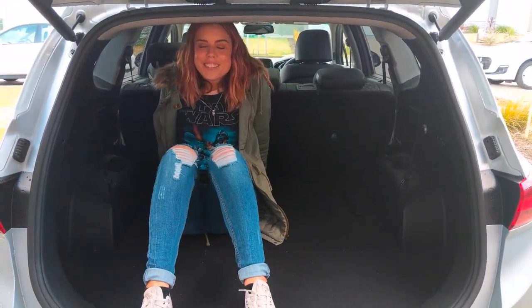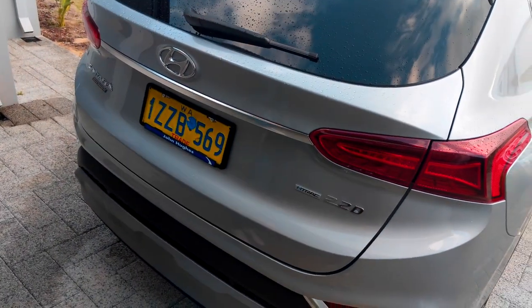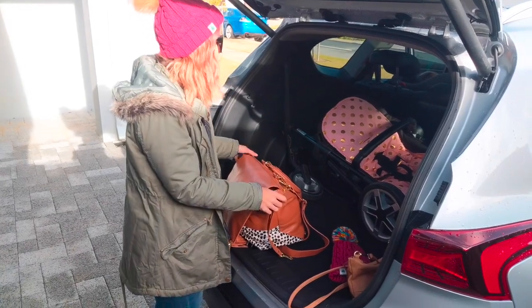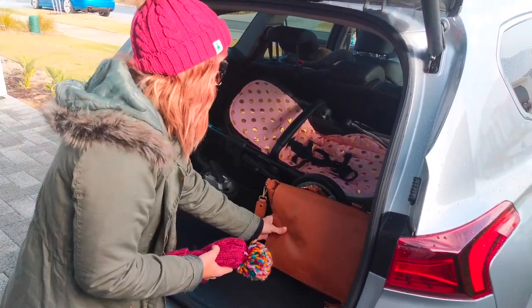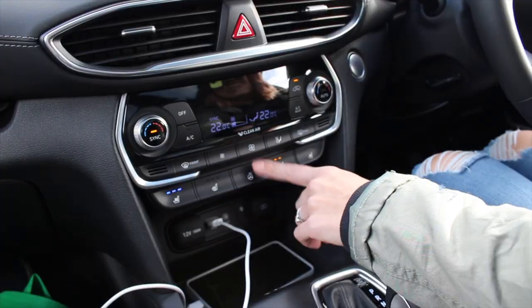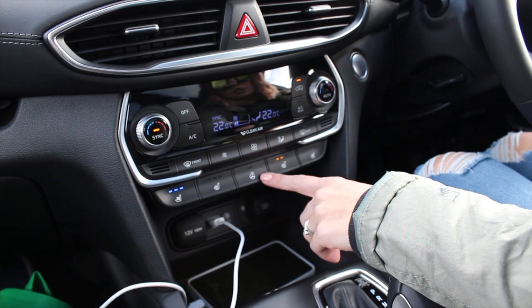Look, I can fit in the boot comfortably — please don't shut the boot on my head! Closing the boot is literally just a button — super easy. So we're just packing to go out for the day, we're going to the zoo. It's a bit cold and wet but that's okay. I just wanted to show you how much room there is in the boot — we've got the pram in and as you can see, there's a heap more room.